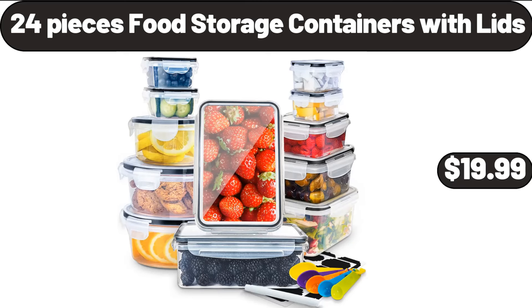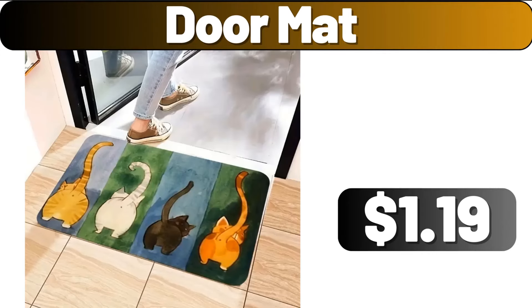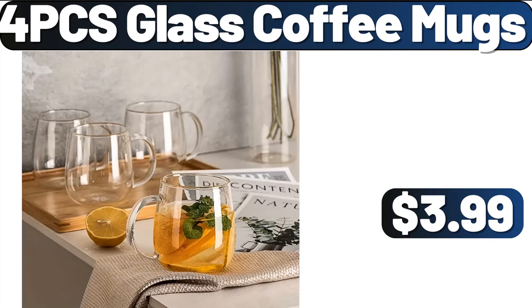24-Pieces Food Storage Containers with Lids, $19.99. Door Mat, $1.99. 4-PCS Glass Coffee Mugs, $3.99.